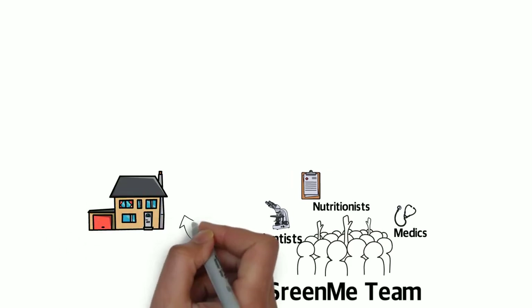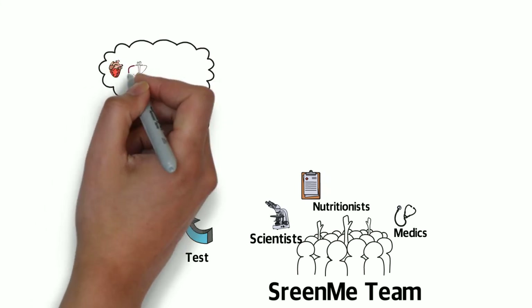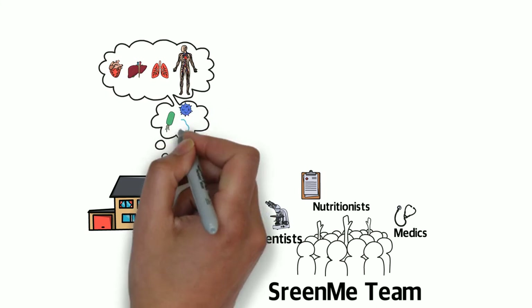But how does it work? It's simple. You purchase a Screen Me starter kit and receive your easy health marker and microbiome test at home. You post your samples and we analyze your results.